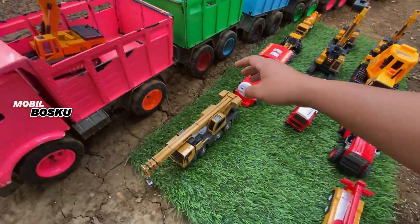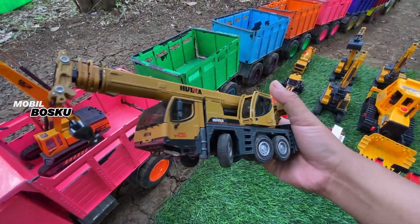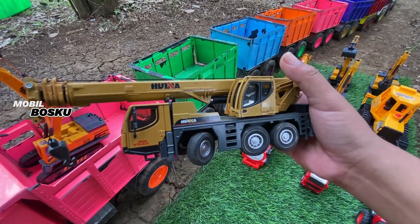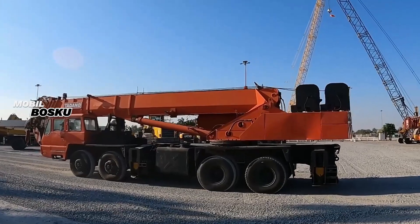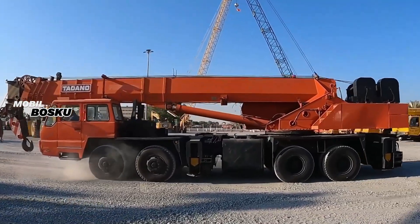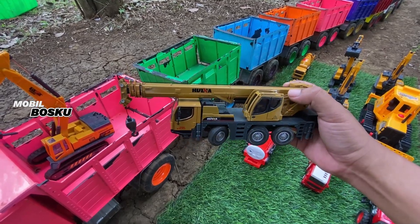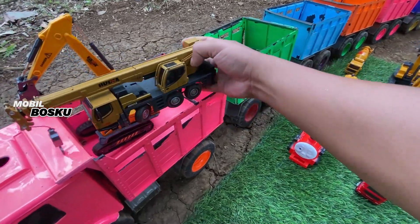Kita naikkan ke truk. Wow! Lihat teman-teman, di sini ada mobil truk keren. Wow, kuat memindahkan kontainer. Mantul.